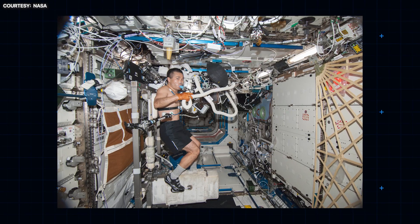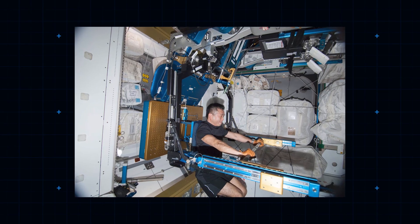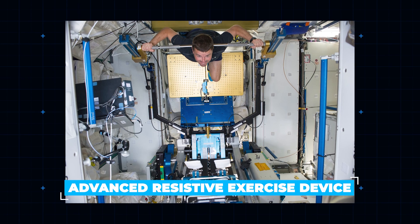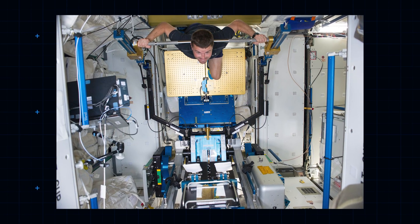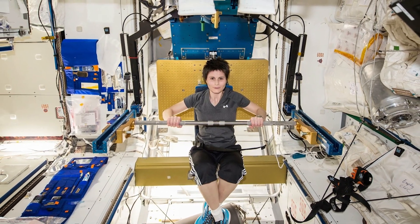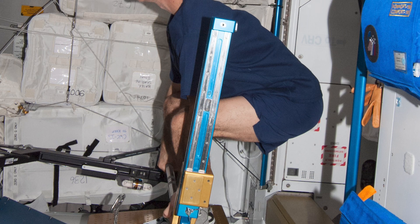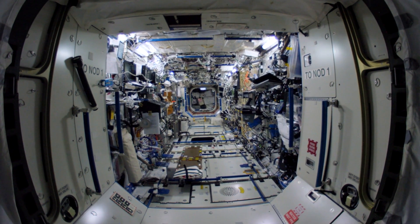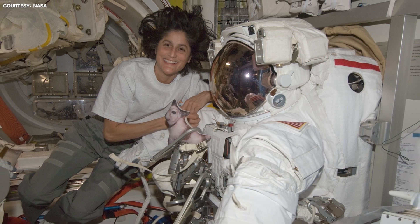There's also an exercise bike — without a saddle, because without gravity one isn't needed — and a relatively new piece of kit called the ARED, or Advanced Resistive Exercise Device. ARED, also in the Tranquility Module, is a weightlifting gym which uses a clever system of vacuum tubes to provide resistance of up to 600 pounds. It's not just for deadlifts — some astronauts use the ARED system to simulate swimming in space. One enterprising ISS occupant, America's Sunita Williams, even completed the first triathlon in space.